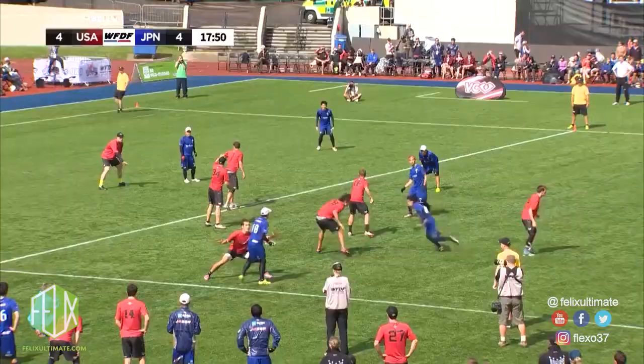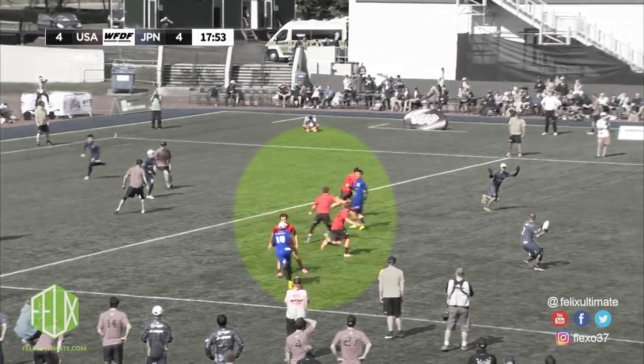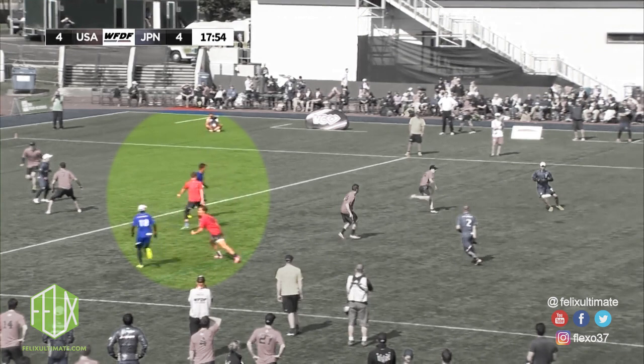Keep your eye on Dylan Freechild who is marking Kichikawa. Notice how he takes the initiative to reposition as the disc moves. He's keeping half an eye on the disc, meaning when it's thrown for a swing he's able to react a fraction of a second before Japan's captain Kichikawa and has position to get a fantastic layout D.